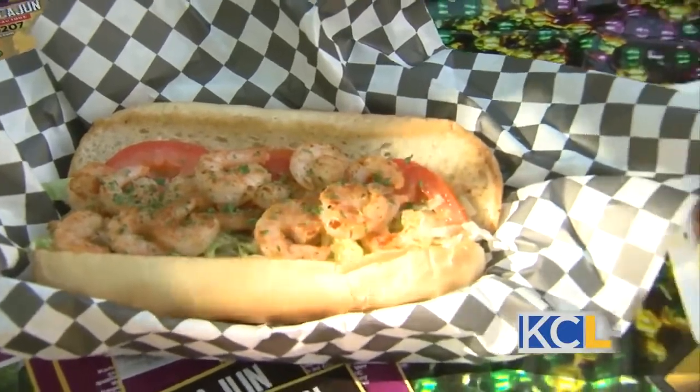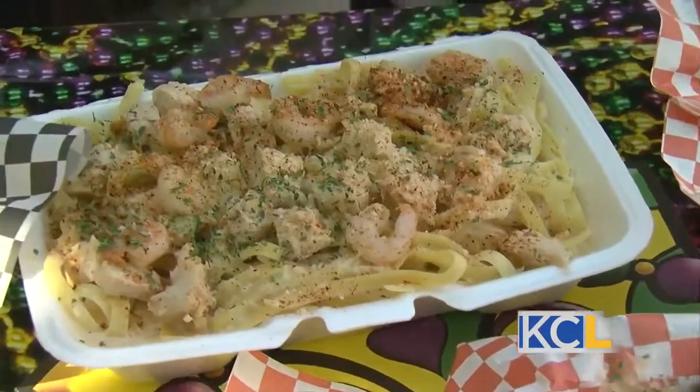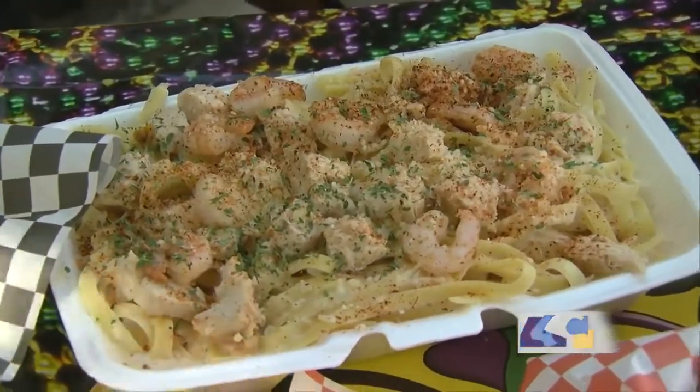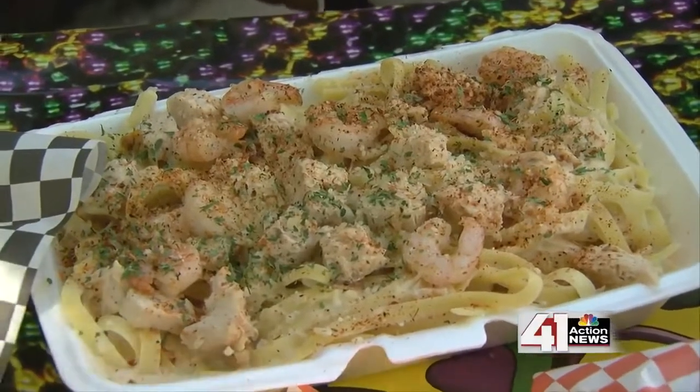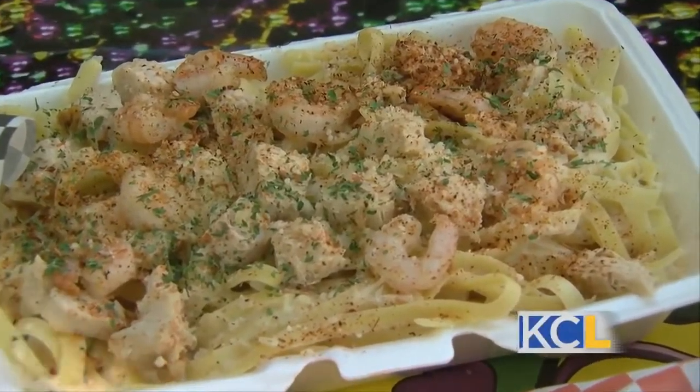I am a big fettuccine fan. So this is our Cajun pasta — this is one of our crowd favorites. It features our fettuccine Alfredo, our homemade house sauce, and then shrimp and chicken as well as our Cajun seasoning.